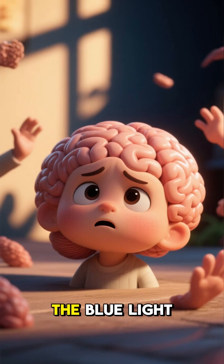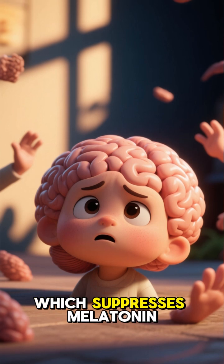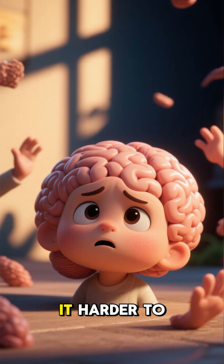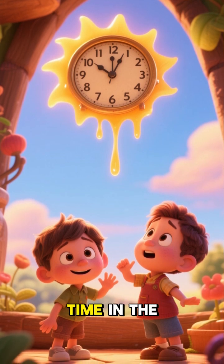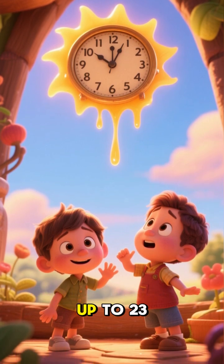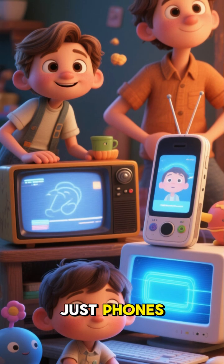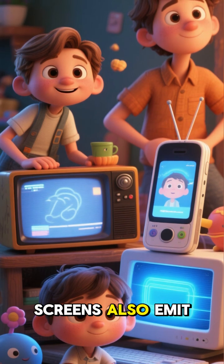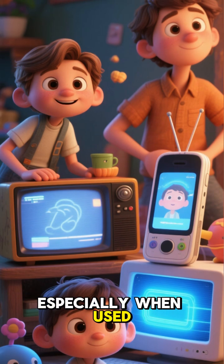What's worse, the blue light from our screens tricks our brains into thinking it's still daytime, which suppresses melatonin production and makes it harder to fall asleep. Studies have shown that just 2 hours of screen time in the evening can delay melatonin release by up to 23%. And it's not just phones — TVs and computer screens also emit blue light and have been shown to disrupt sleep, especially when used close to bedtime.